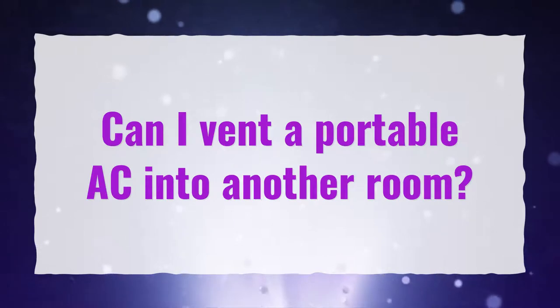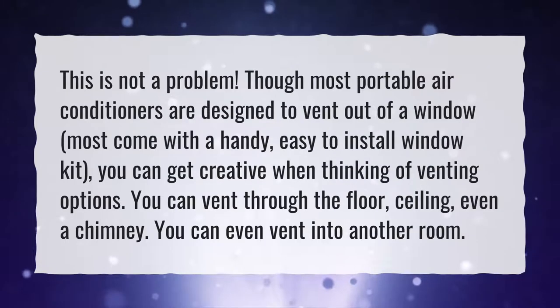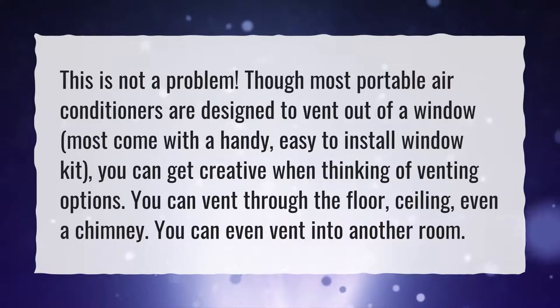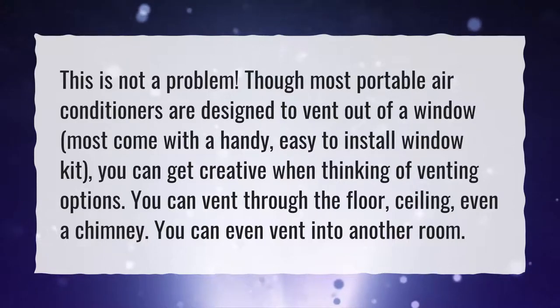Can I vent a portable AC into another room? This is not a problem. Though most portable air conditioners are designed to vent out of a window, most come with a handy, easy-to-install window kit. You can get creative when thinking of venting options — you can vent through the floor, ceiling, even a chimney. You can even vent into another room.